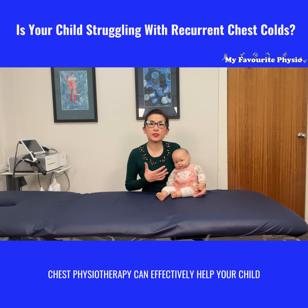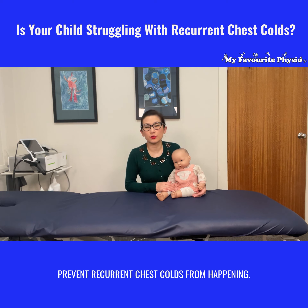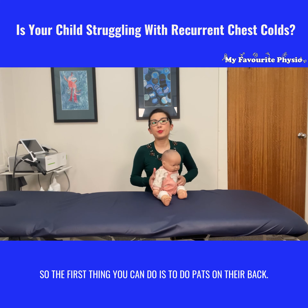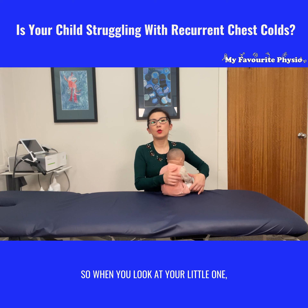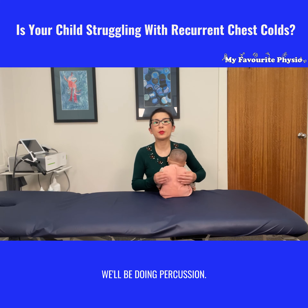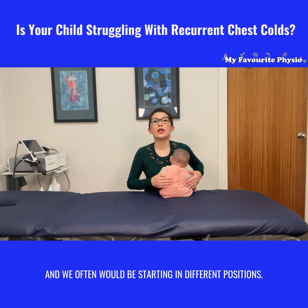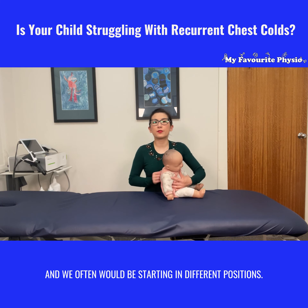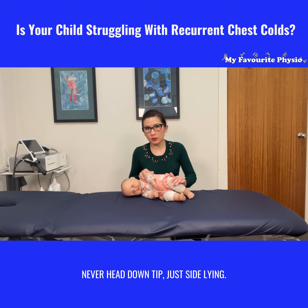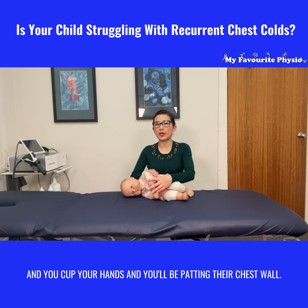Chest physiotherapy can effectively help your child clear the chest cold and prevent recurrent chest colds from happening. The first thing you can do is to do pats on their backs. When you look at your little one, we're looking at the lung area. Cupping your hands gently, you're going to be patting their backs. We often start in different positions — having a little one lie on their side, never head down, just side-lying — and you cup your hands and pat their chest wall.